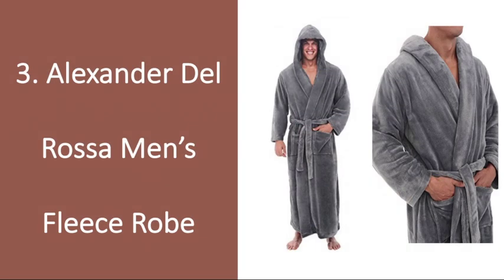Number 3: Alexander Del Rosa Men's Fleece Robe. This robe is super nice and guaranteed to be the comfiest piece of clothing he owns. Those who have purchased this robe say they simply could not take it off — it was that comfortable. This is one of those gifts he never knew he needed, but will be super grateful receiving.